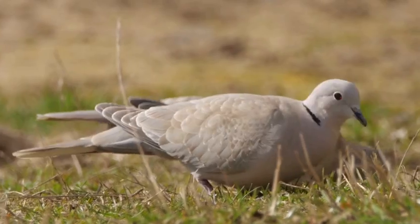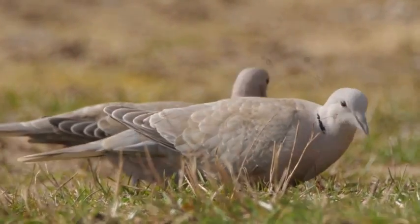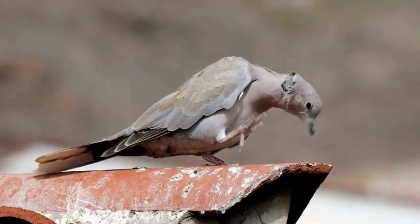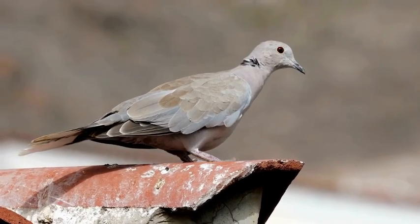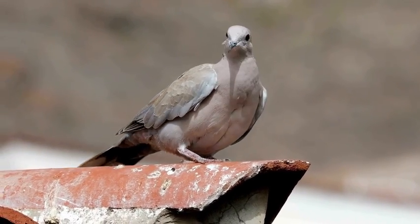So next time you spot a dove in your garden or local park, take a moment to appreciate these elegant birds. Thank you for joining us for this vlog today on the Dove, and we hope you've learned something new about this bird and will continue to enjoy bird watching and watching our channel.